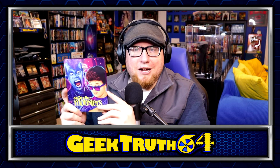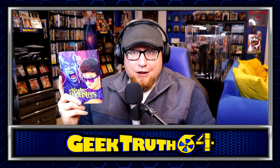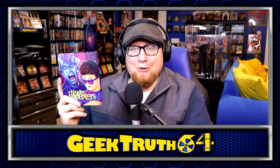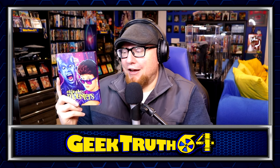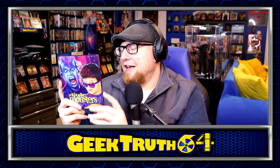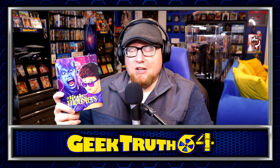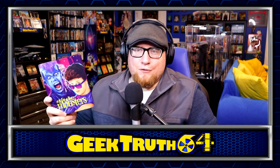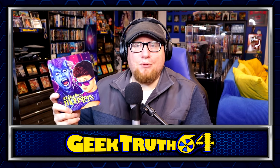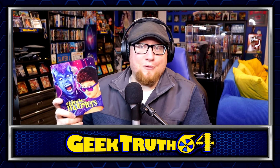We've got another steelbook — Little Monsters with Fred Savage and Howie Mandel. I've only seen this movie one time as a kid and I remember not liking it at all; I thought it was creepy and not in a fun kind of way. The steelbook looks kind of nice though — I like the purple and blue. I got this one used for $7. Not only is Fred Savage in the movie, but Ben Savage — of Boy Meets World — plays his younger brother.